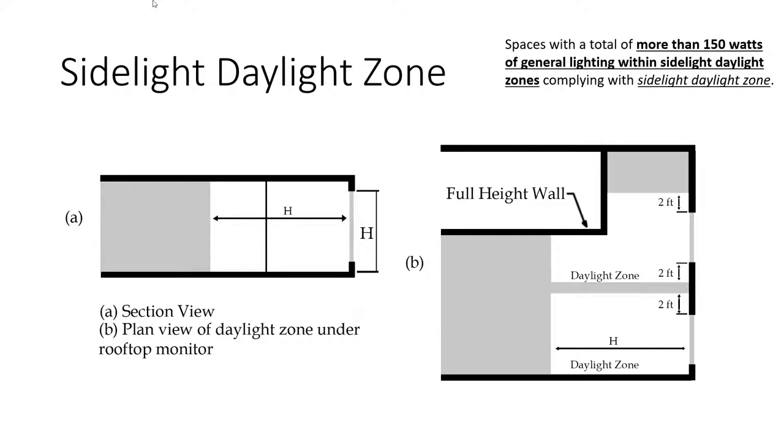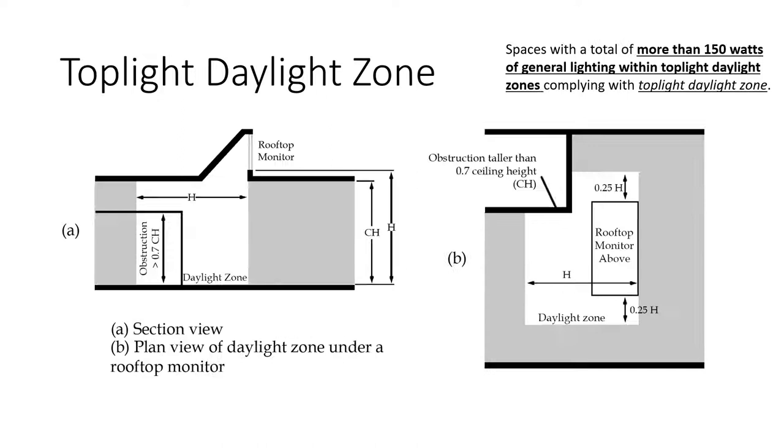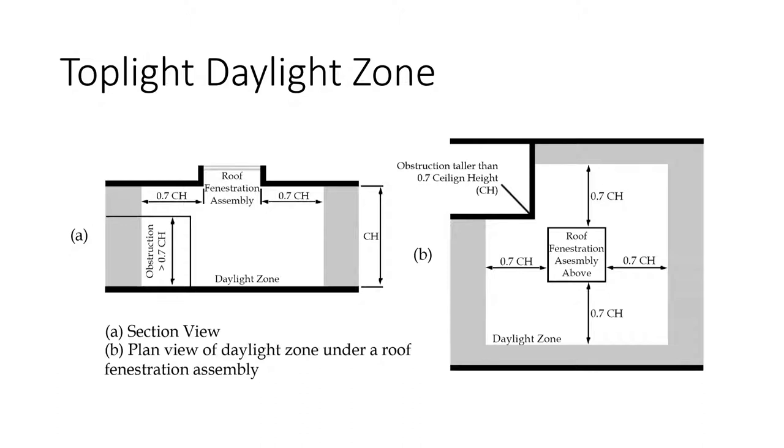The top-lit daylight zone — a fancy way of saying a rooftop monitor — has the same requirement of 150 watts of general lighting within the zone, requiring daylight harvesting. Obstructions greater than 0.7 of the ceiling height are excluded, so that area doesn't receive credit. The top-light daylight zone is specifically for skylights or atriums and applies the same ceiling height obstruction restriction.